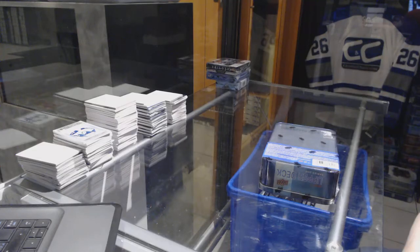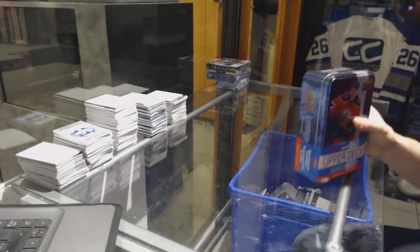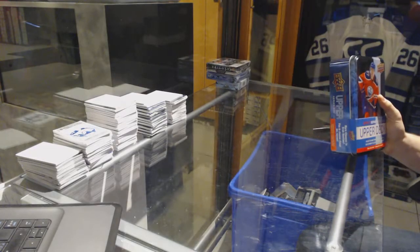Here we go, CNC group, rig number 72 to 21. We're going to start with the 16-17 Series 1, 10 Trilogy.